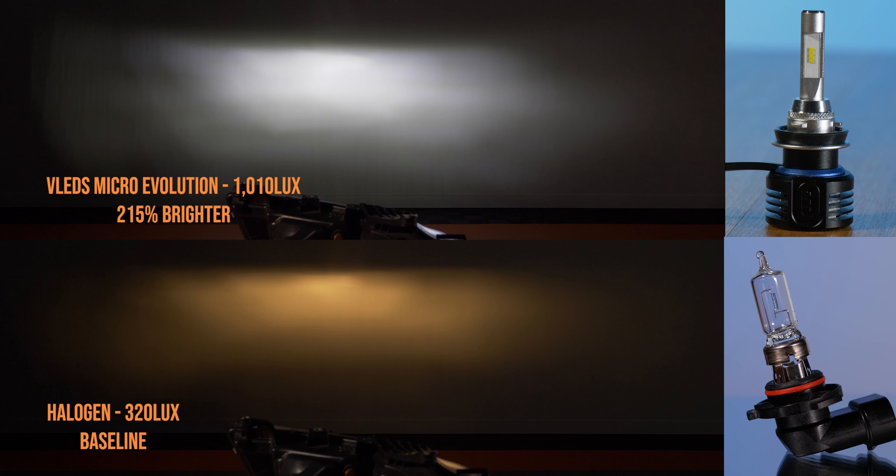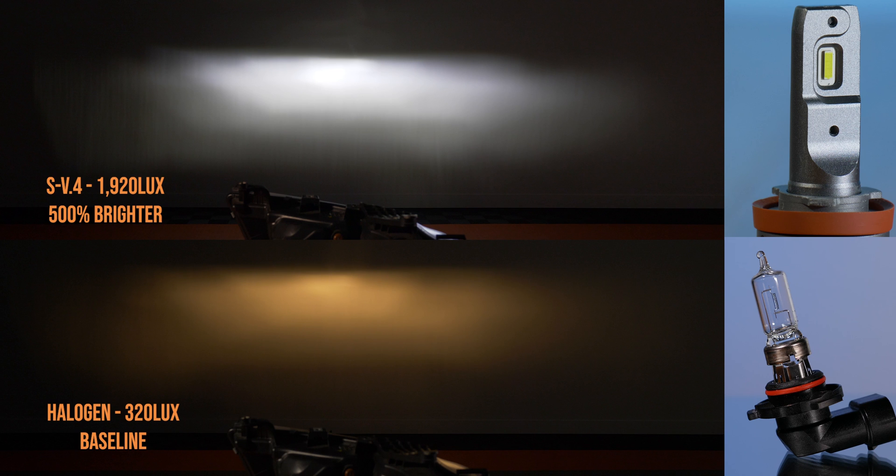Next up we've got the V LEDs Micro Evolution bulb. This one has a pretty tall beam pattern with an odd hot spot. If you look at the halogen beam pattern, we've got a nice tight hot spot close to the top of the beam, and the V LEDs bulb just doesn't quite mimic that. However, at 1010 lux, it is still brighter than stock.